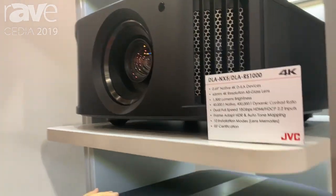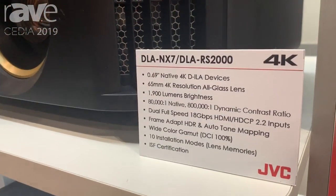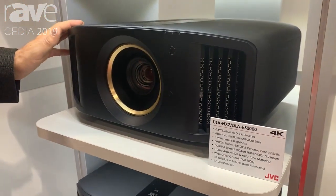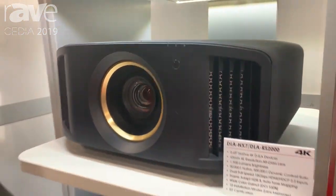When we go to the DILA NX-7 and the DILA RS-2000, we go to 1900 lumens, and we double that native contrast to 80000:1.